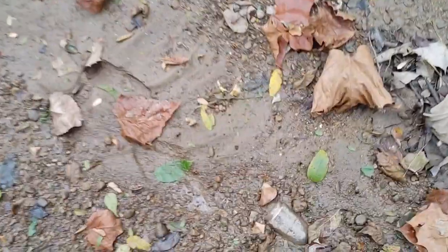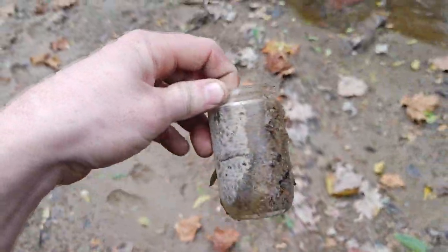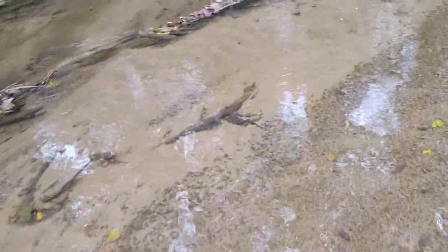The video might be a little short today because — oh, there's a ball right here, a little bit newer mason jar. Well hey, the people walking here they passed that up, so hopefully that's not what they're here for. But the video might be a little short today.